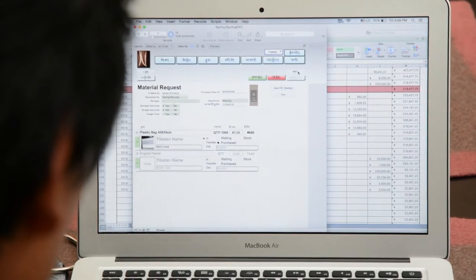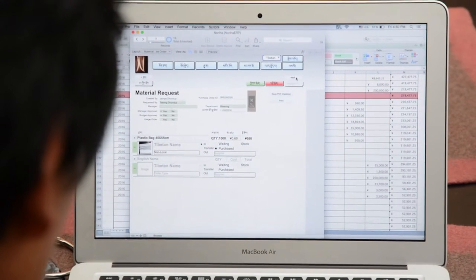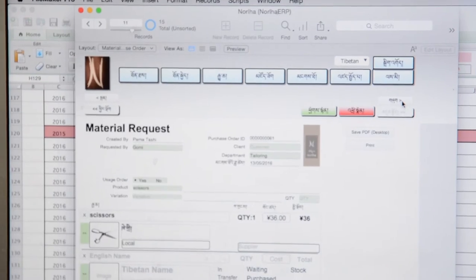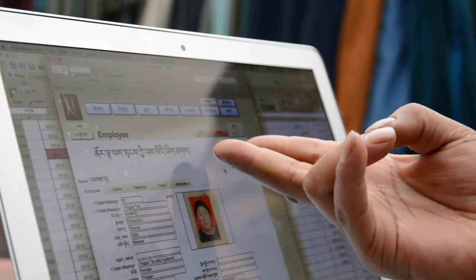We had unique challenges with the language, so we had to develop the system simultaneously in English, Tibetan, and also in Chinese. With the flick of a menu choice the whole interface changes from English to Tibetan. We're in the process of also translating all of the different content of the ERP stock and products.